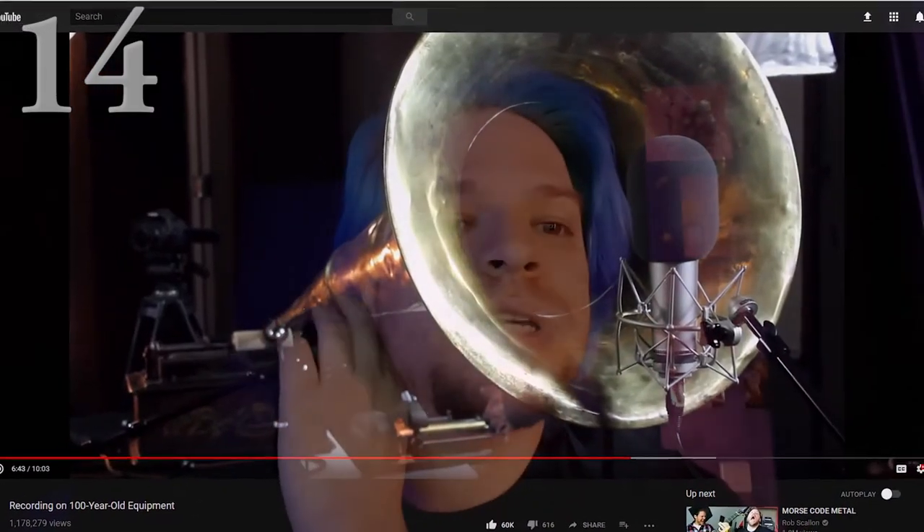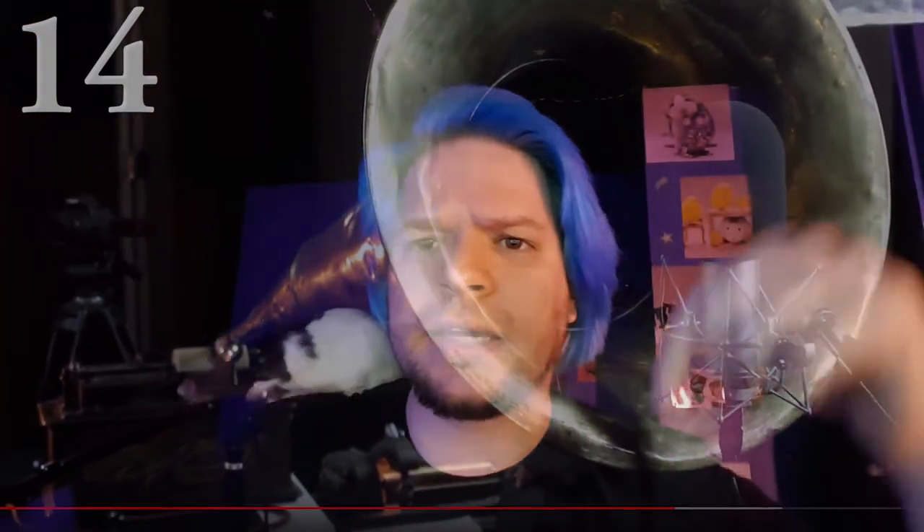Next is Recording on 100-Year-Old Equipment by Rob Scallon — I was really impressed by this. It's a two-parter: in the second part he's with his metal band and they record a whole track with the equipment, and in the first video it's just him solo with his guitar and singing. He recorded new tracks on wax cylinders from more than 100 years ago, with these big brass trumpets that engulf the sound waves. It's really amazing to watch — kind of nerdy, but in a really cool way.